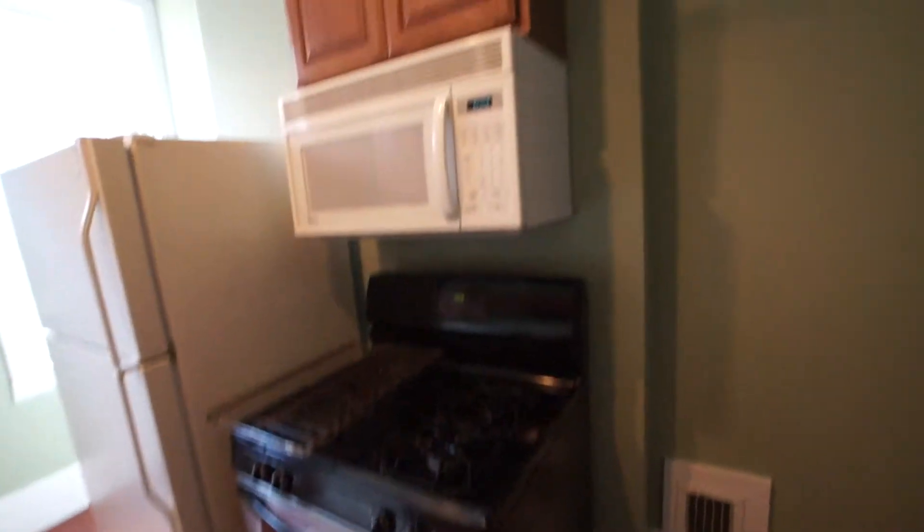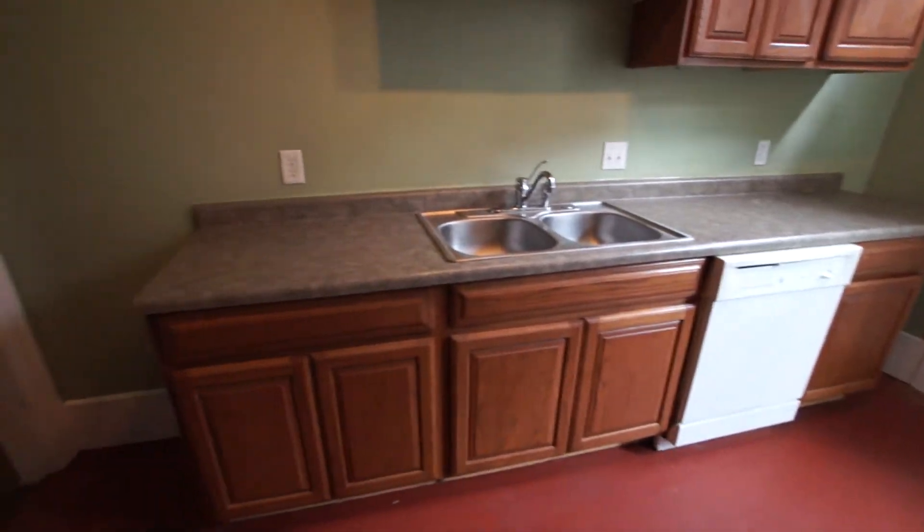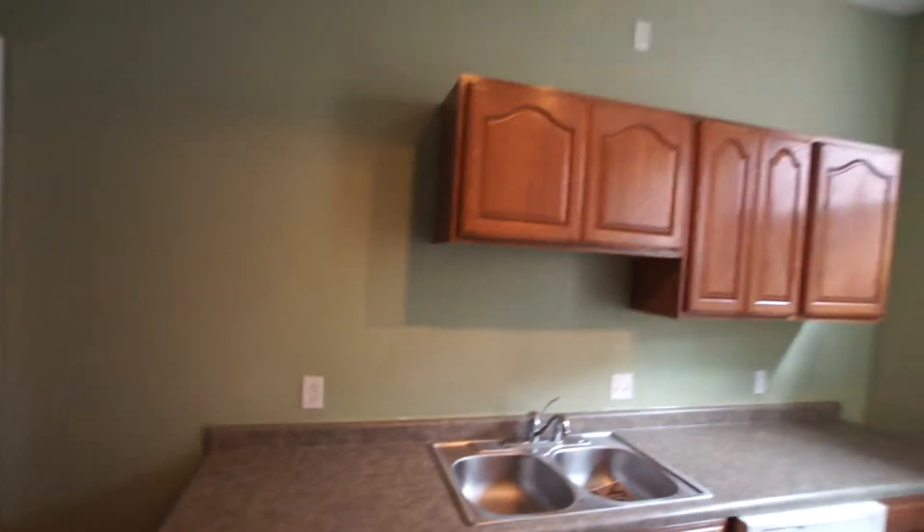There's also a gas range, over-the-range microwave, built-in dishwasher, dual basin sink, and plenty of countertop space.